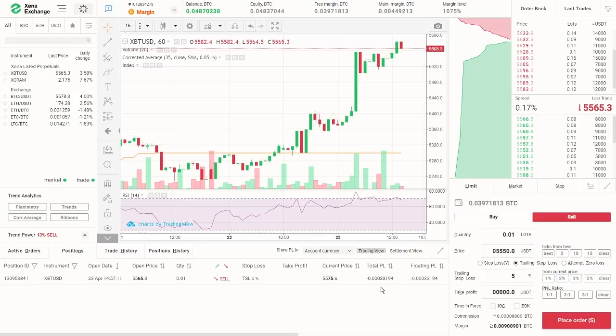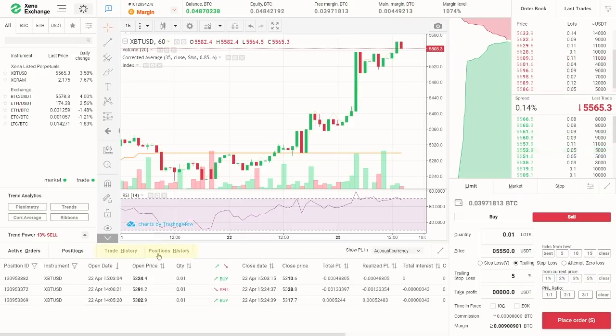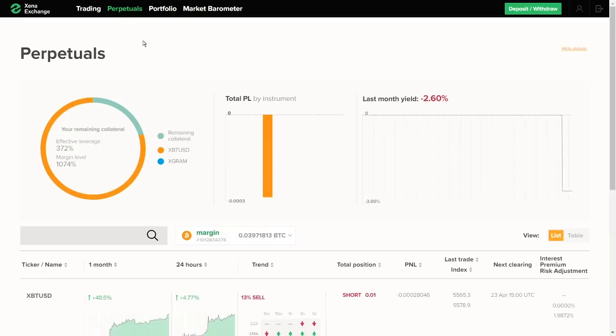If you like, you can edit the stop loss and take profit for your open position. Two more tabs in this section are trades and position history. Now let's talk about some other cool additional features provided by Ktsena. If we click on the main menu icon, here we find the perpetuals page, which is the margin traded coins, currently Bitcoin and Gram. Here we can see real-time info about our positioning along with up-to-date market data.